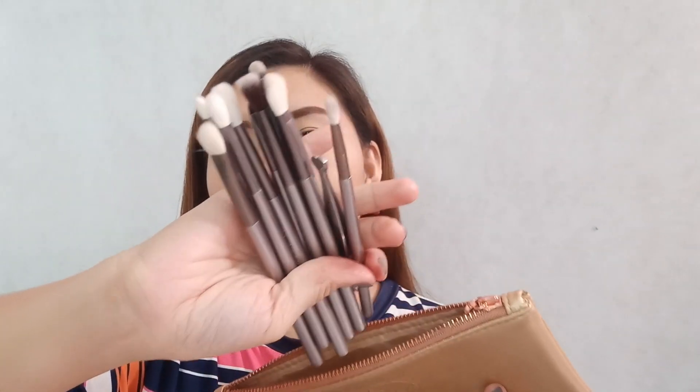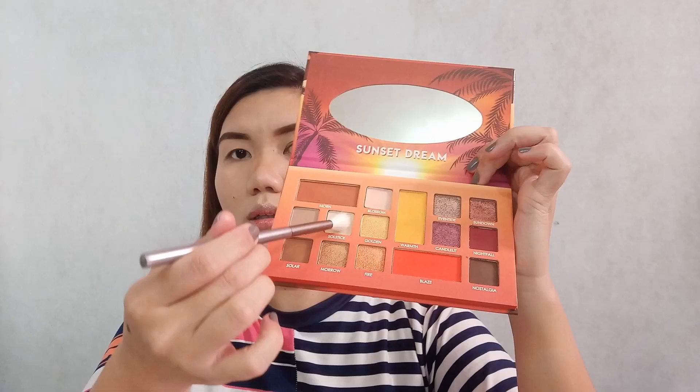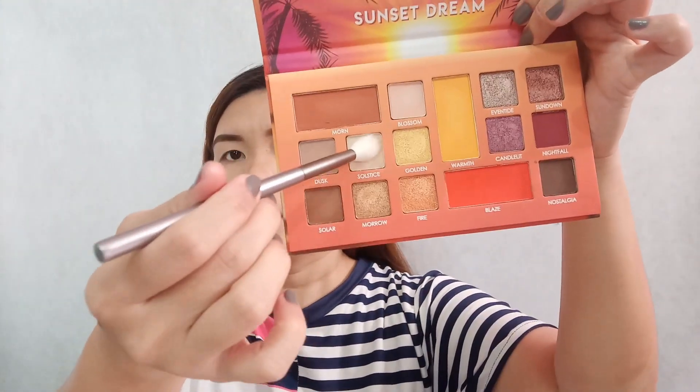These are the brushes we'll be using for today's makeup. I already have my foundation on, eyebrows done, and I've applied primer and concealer on my eyelids. So let's start with the skin-tone color, which is Solstice.